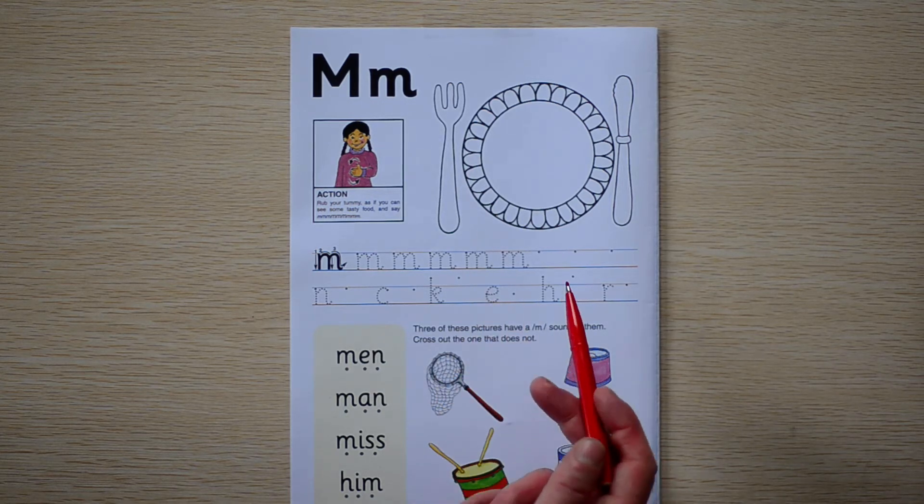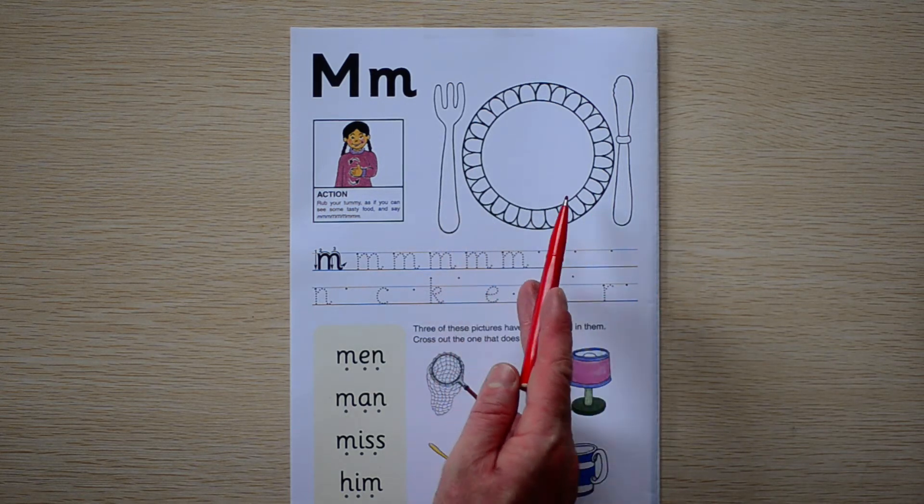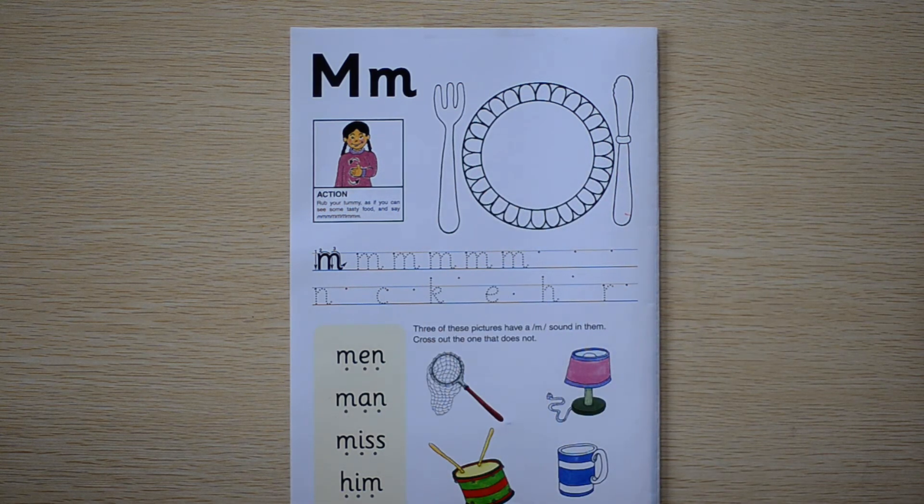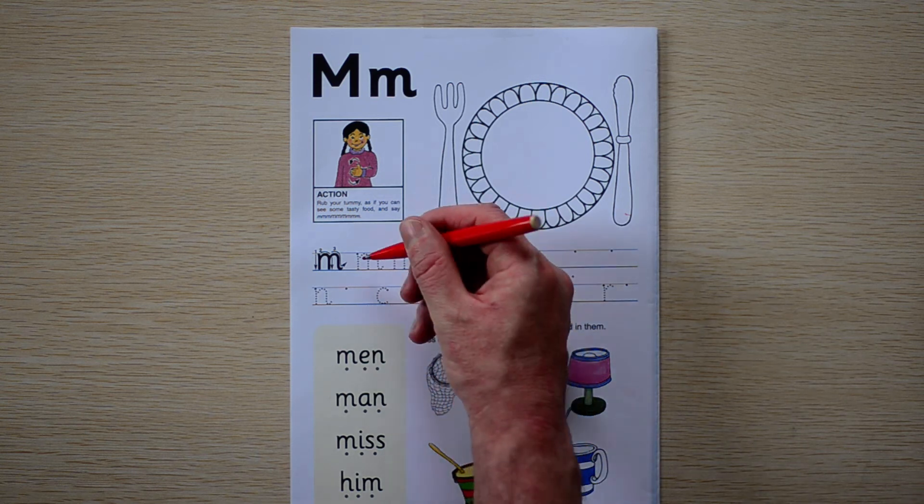We have here a little bit of a strange picture, but we have a knife and a fork and a plate. We're going to use this for a meal. Meal. We're going to eat a meal. So, let's write.